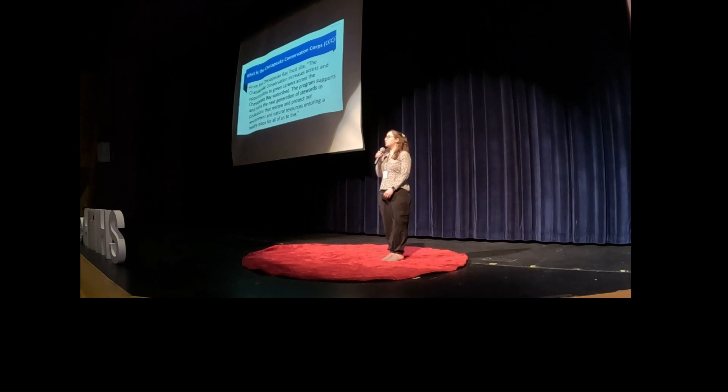So a brief introduction to what the Chesapeake Conservation Corps is. It is through the Chesapeake Bay Trust. The Chesapeake Conservation Corps increases access and opportunities to green careers across the Chesapeake Bay watershed. The program supports and trains the next generation of stewards and professions that restore and protect our environment and natural resources, ensuring a healthy place for all of us to live.